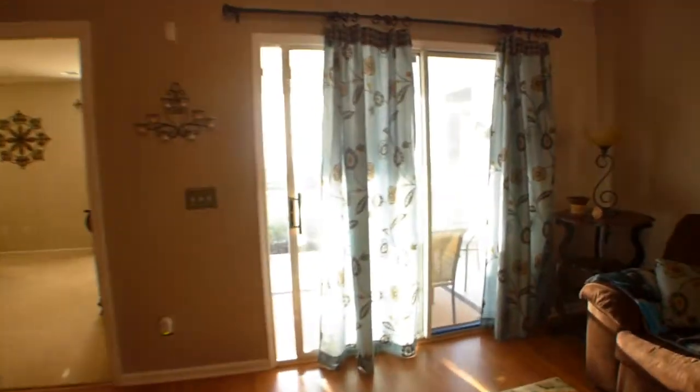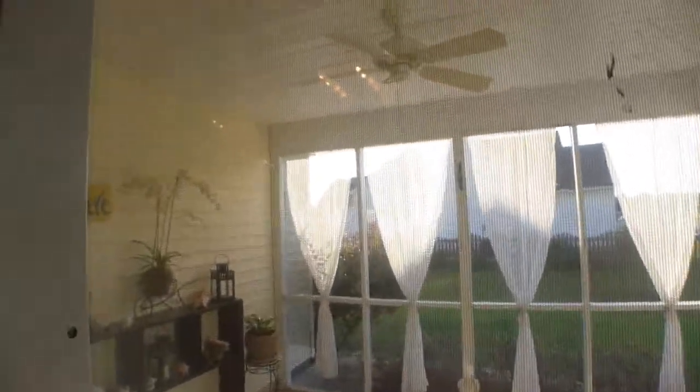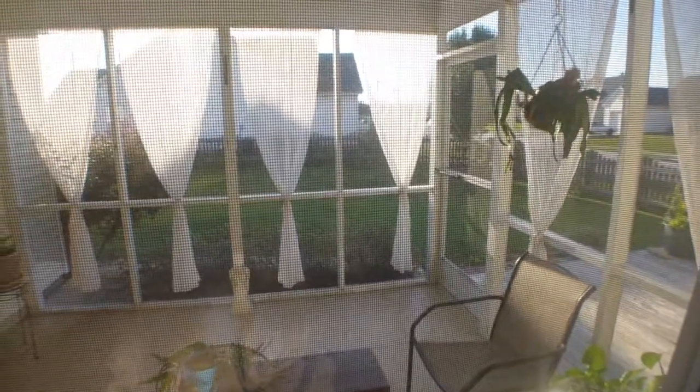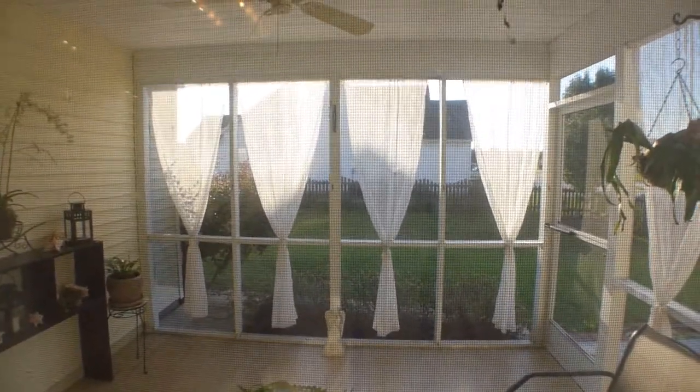The last feature of this house is the screened-in back porch. That concludes the tour of 131 Dovetail in Somerville, South Carolina.